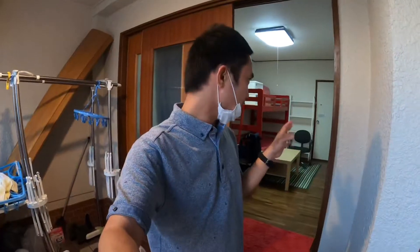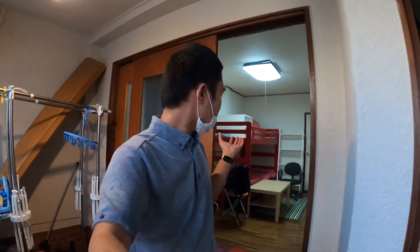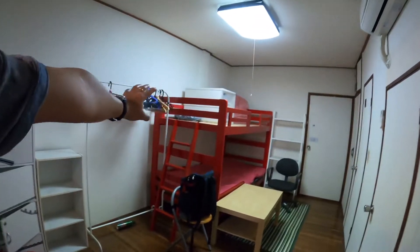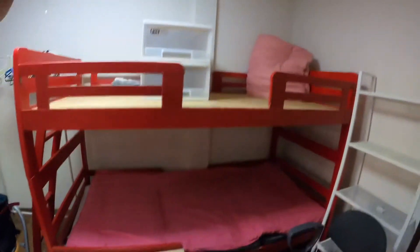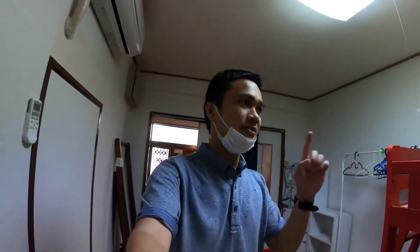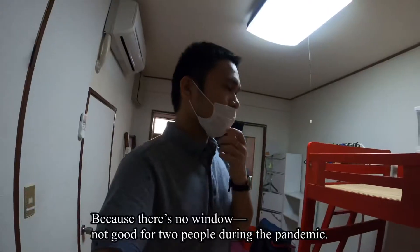It's like a dormitory — there are two rooms and possibly four people can stay here. This is the first room I stayed in. This is my bed, but the landlady told me that for this space, only one person can stay. There's no window.